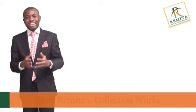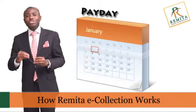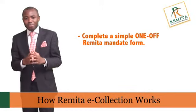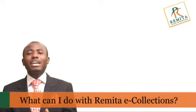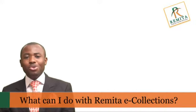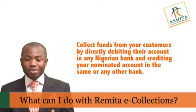Remita e-collection is designed to enable you handle any fixed or variable collection to ensure you are always paid when payments are due. All that is required is for your customer to complete a simple one-off mandate form and submit it to their respective banks for activation. Remita e-collections empowers you to collect funds from your customers by accepting their bank card details at designated websites, directly debiting their account in any Nigerian bank and crediting your nominated account in the same or any other bank.